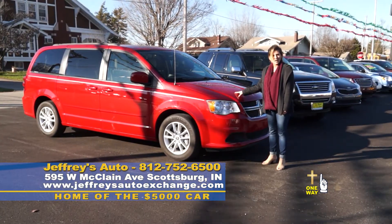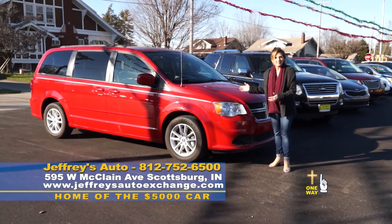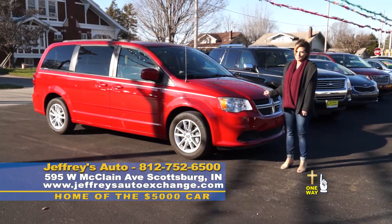2014 Dodge Caravan, beautiful color, fits the season, 60,000 miles, all at a great price.